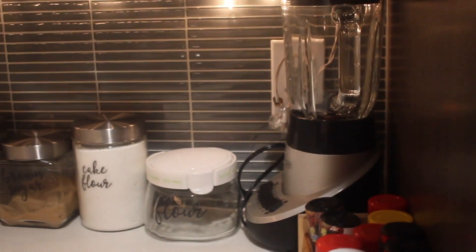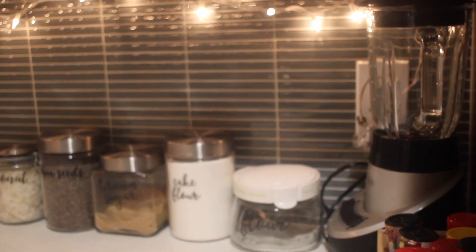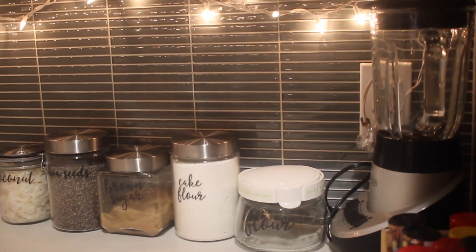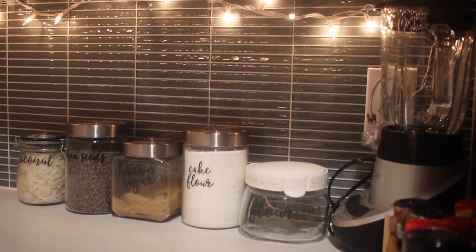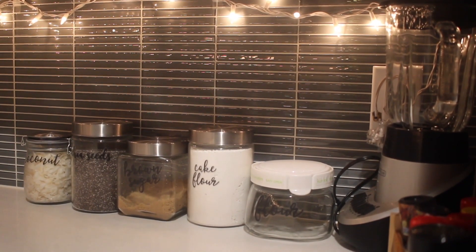To the left of my fridge is just where I keep all of my seasoning. Right behind that is just my blender. I also have these containers that I got from HomeGoods — I just have some flour, cake flour, brown sugar, chia seeds, and coconut. I also got the labels from Michaels.